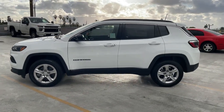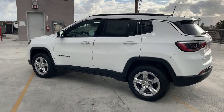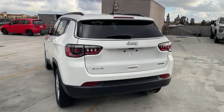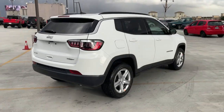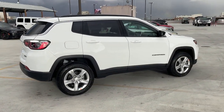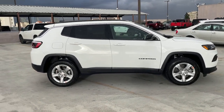Get acquainted with the 2023 Jeep Compass. The Compass gives you the latest safety technology, rugged capability, and upscale sophistication, all wrapped up in a compact sporty SUV. The following are some of this vehicle's highlighted options: lane departure warning, keyless entry.